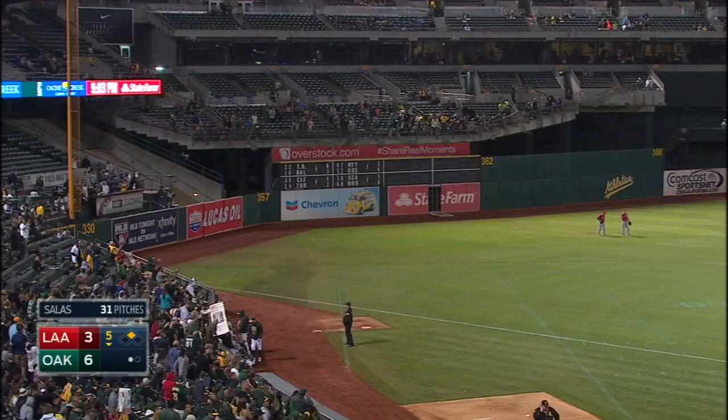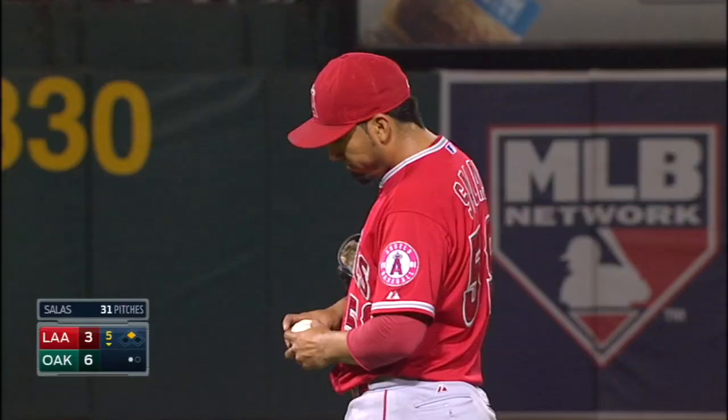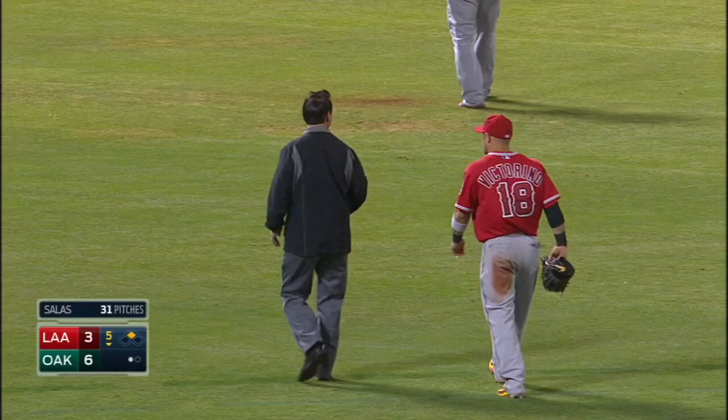Valencia with his second double, and that was a hanging breaking pitch. Pitch count getting up there for Fernando Salas — made a mistake on that one. Long night and day for the grounds crew here at Oakland. Raiders played last night. Still amazing — nobody's out to the wall yet.